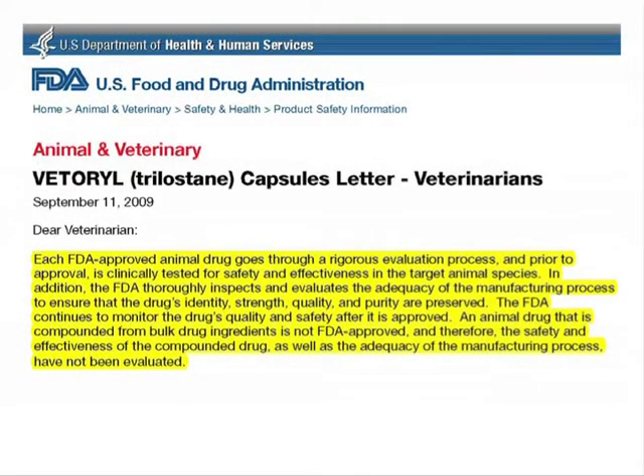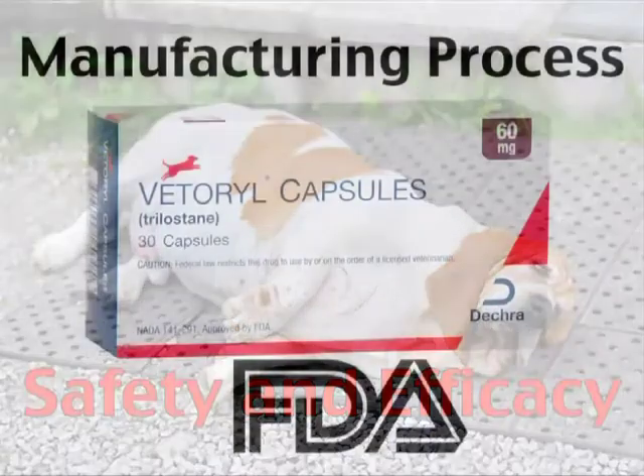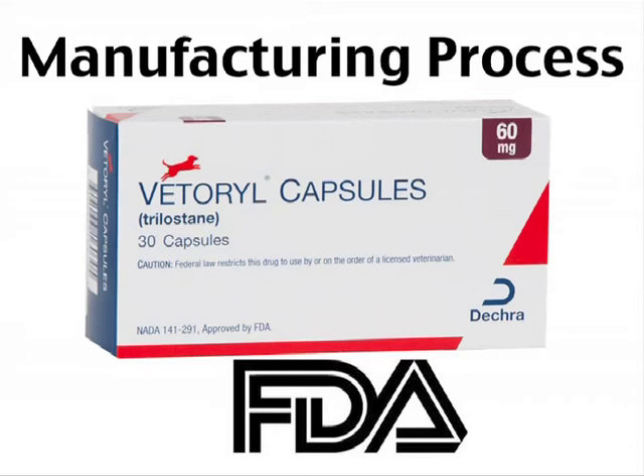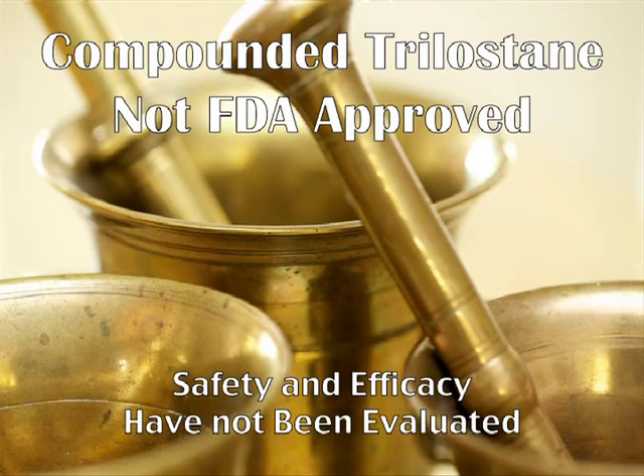The FDA went on to say that each FDA-approved animal drug goes through a rigorous evaluation process and, prior to approval, is clinically tested for safety and effectiveness in the target animal species. In addition, the FDA thoroughly inspects and evaluates the adequacy of the manufacturing process to ensure that the drug's identity, strength, quality, and purity are preserved. The FDA continues to monitor the drug's quality and safety after it is approved. An animal drug compounded from bulk drug ingredients is not FDA-approved, and therefore the safety and effectiveness of the compounded drug, as well as the adequacy of the manufacturing process, have not been evaluated.